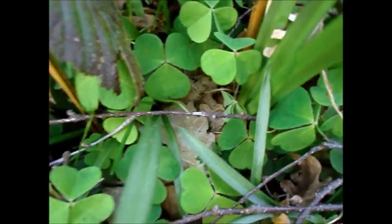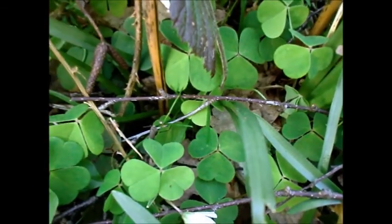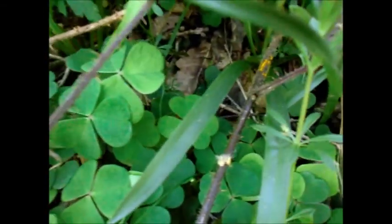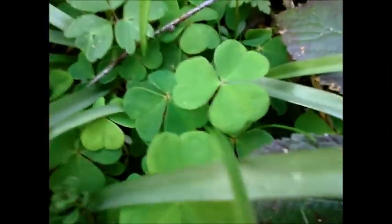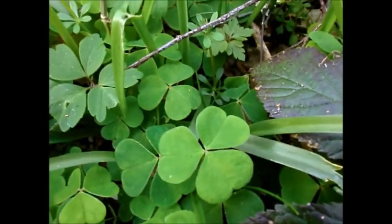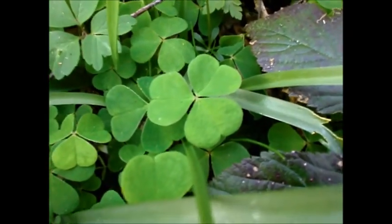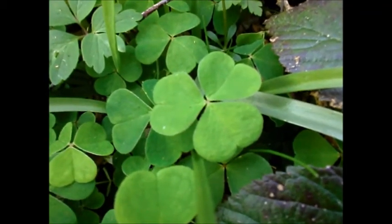Another thing with wood sorrel and sorrels in general is they're a great thirst quencher. If you're thirsty and you haven't got any water, you chew on a couple of leaves and it'll quench your thirst temporarily. The sharpness of it makes it really good for various foraging recipes. In France they dry the leaves and mix with sugar to make a kind of lemonade without having to use lemons.